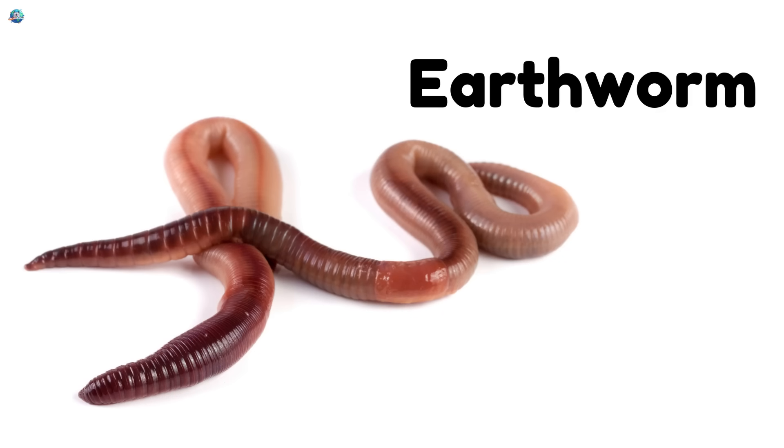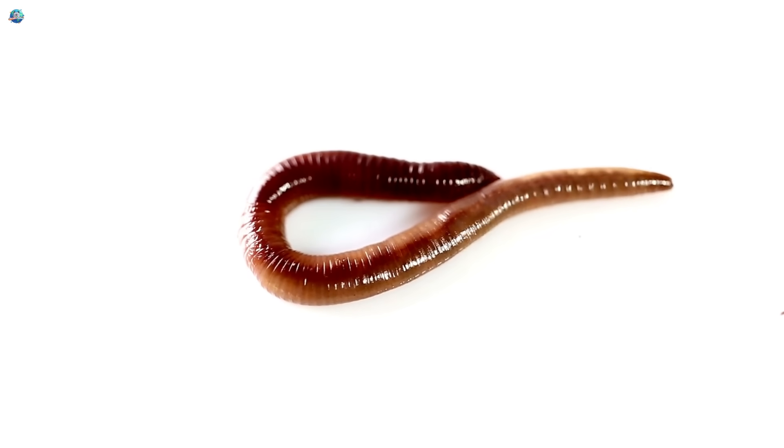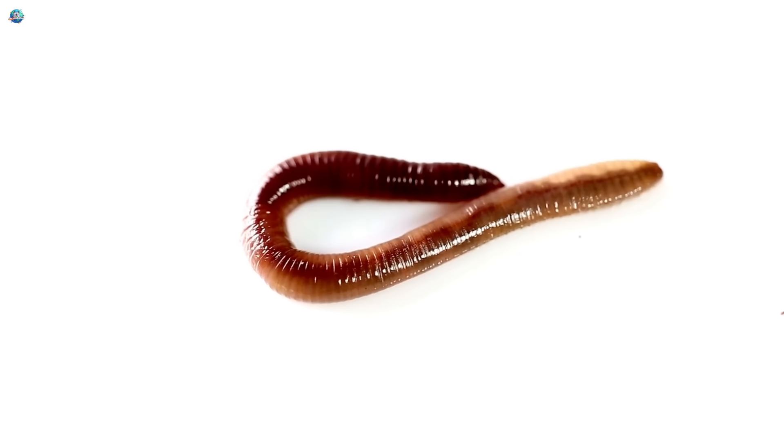Earthworm — wiggle wiggle! Earthworms dig tunnels in the soil, making the ground healthy for plants to grow.